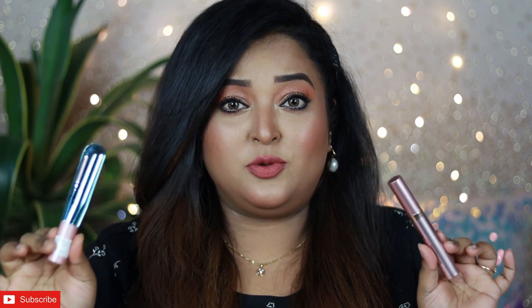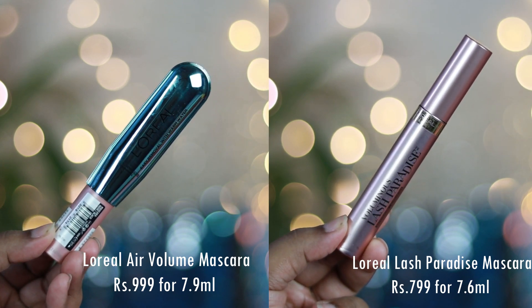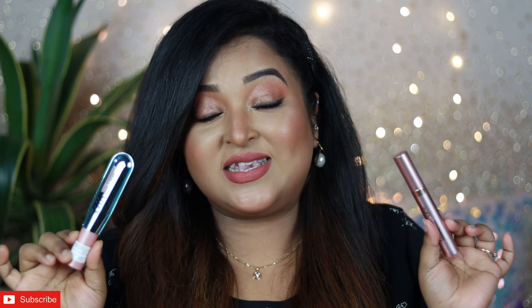So these are the two mascaras: the L'Oreal Paris Air Volume Mega mascara, newly launched on Nykaa, and the L'Oreal Paris Voluminous Lash Paradise mascara. Both are easily available online and offline — from Nykaa, Amazon, everywhere — as these are very popular products. The Air Volume Mega mascara is priced at ₹999 for 7.9 ml, whereas the Lash Paradise mascara is priced at ₹799 for 7.6 ml. I'd suggest grabbing these during a sale to save money, as both are quite expensive for mascaras.